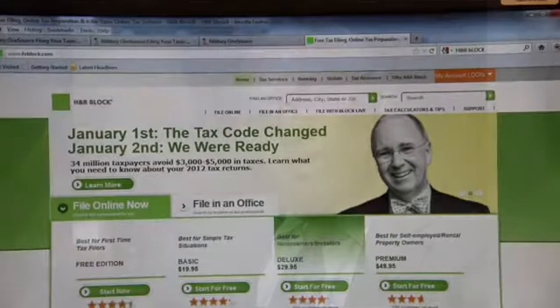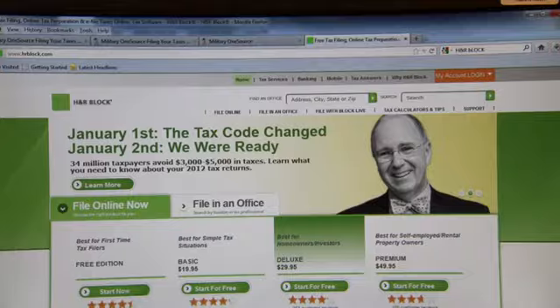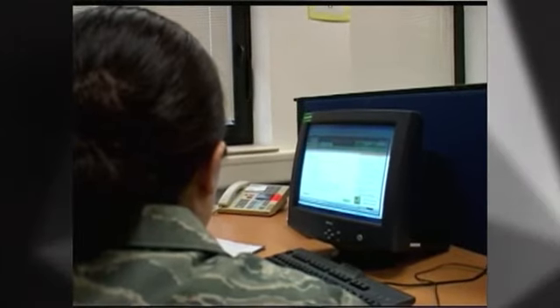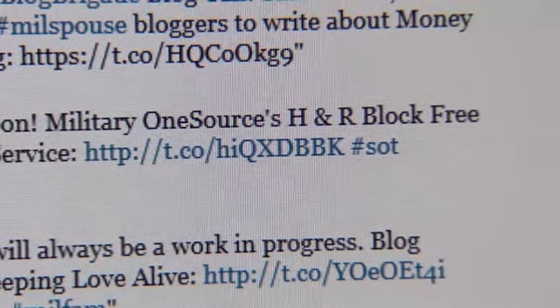The Department of Defense has made that a priority. Hence, we have H&R Block's free tax preparation program, the Volunteer Income Tax Assistance Clinics, and the Military OneSource Tax Consultants.